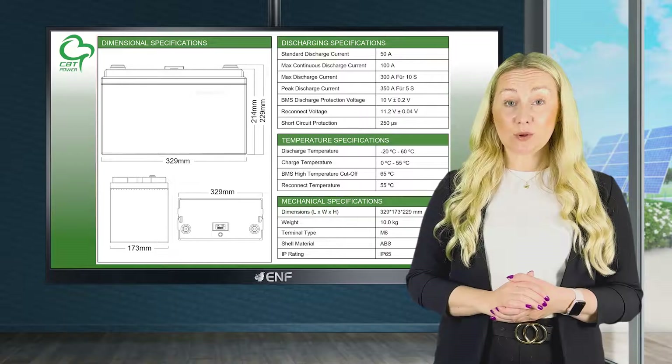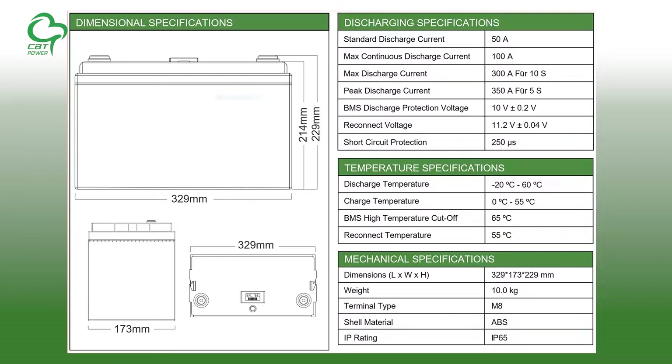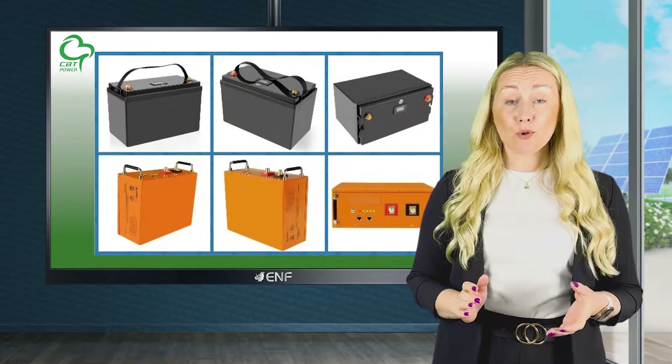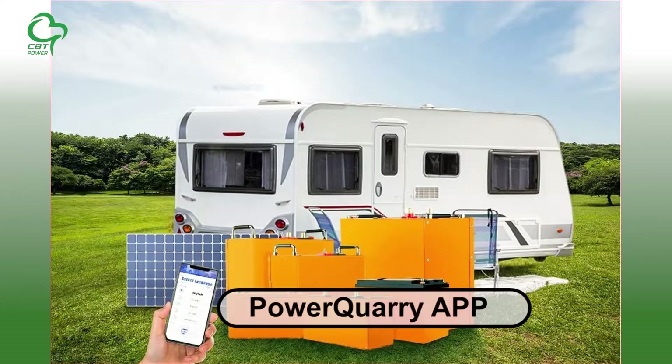Each unit is also built with an LCD display for monitoring of battery health and capacity. An in-built battery management system adds a layer of adaptability to the many different uses possible with this product. The product also has a Bluetooth connectivity feature, with the Power Quarry app giving you the information you need in the most convenient way.